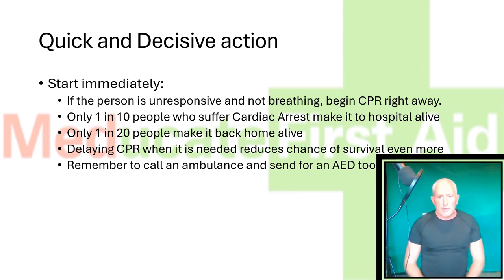Remember, only 1 in 10 people who suffer a cardiac arrest make it to hospital alive, with only 1 in 20 people making it back home alive. Delaying CPR when it is needed reduces these chances of survival even more. Also remember to call an ambulance and send for a defibrillator too.